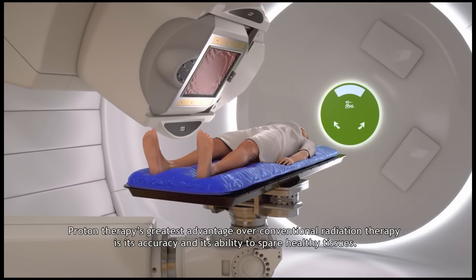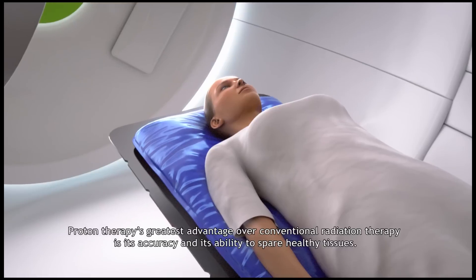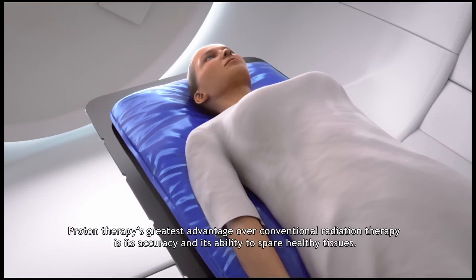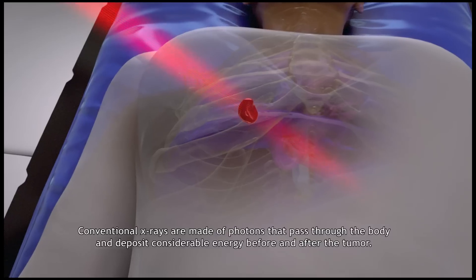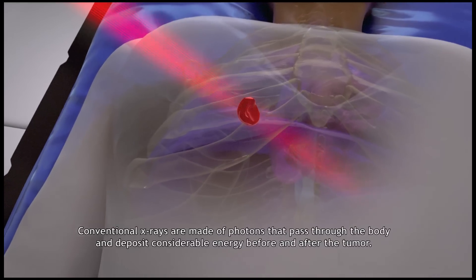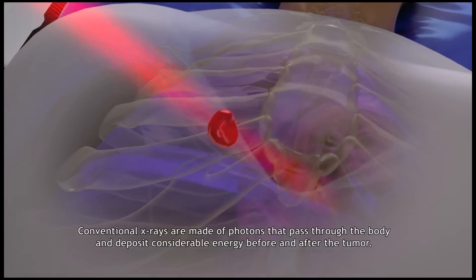Proton therapy's greatest advantage over conventional radiation therapy is its accuracy and its ability to spare healthy tissues. Conventional x-rays are made of photons that pass through the body and deposit considerable energy before and after the tumor.